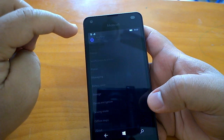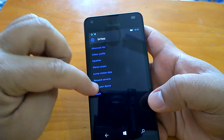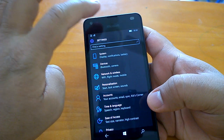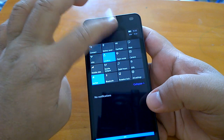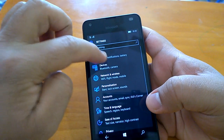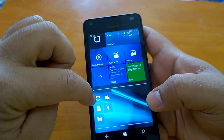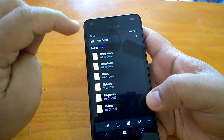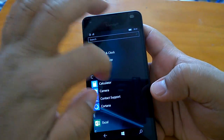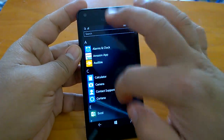One thing we've noticed in this build is that Settings opens really very, very fast, even for a budget device. Comparing to the threshold builds, it's really faster. Microsoft has since optimized it more. As you can see, it's quite fast — very fast, actually. We are impressed.